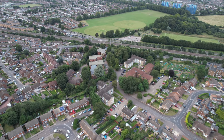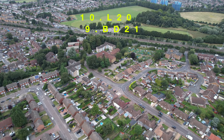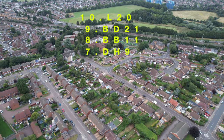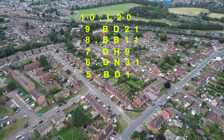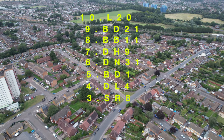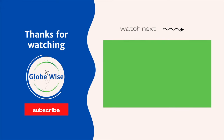And there we have it — the top 10 cheapest places to buy a house in England: number 10 L20, number 9 BD21, number 8 BB11, number 7 DH9, number 6 DN31, number 5 BD1, number 4 DL4, number 3 SR8, number 2 SR1, and number 1 TS1. Thank you so much for watching — please subscribe for more inspirational travel and real estate videos.